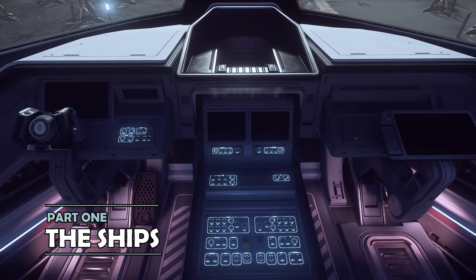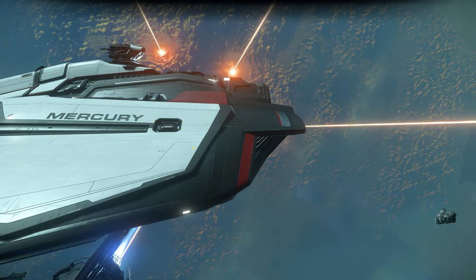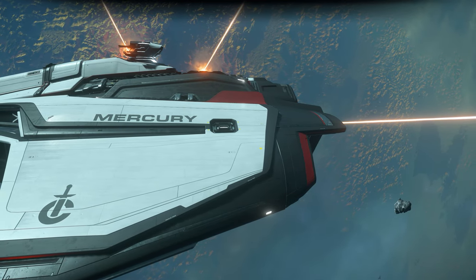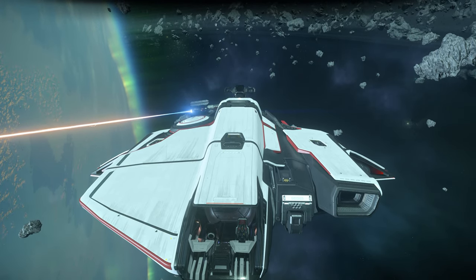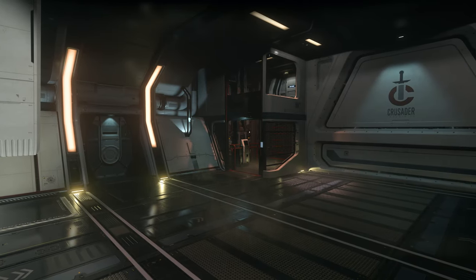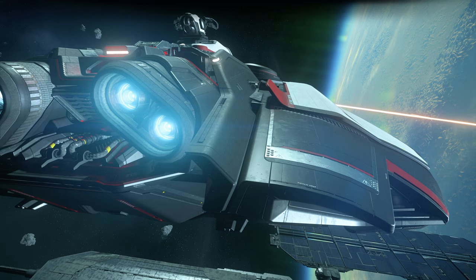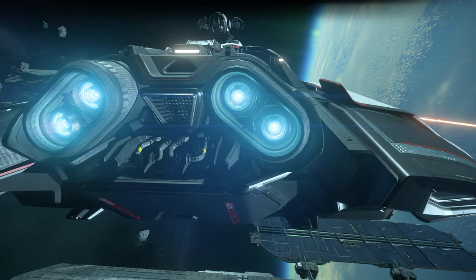Starting with some of the ships, there are a number of Crusader Industries vessels already available for players to use in the game. The first is the Mercury Star Runner, ostensibly a courier ship, but in reality a bit of a jack of all trades. In fact, you'd be forgiven for thinking it almost like a Millennium Falcon type ship. The MSR sits in the mid-range of multi-crew, able to be flown solo or with a small crew, and also able to ferry a decent amount of cargo or ground vehicles, as well as give a fair showing in a combat scenario.